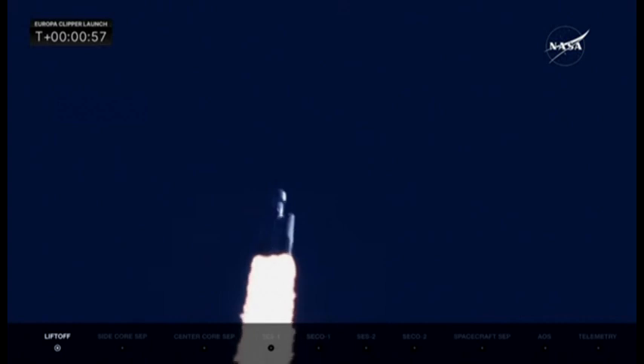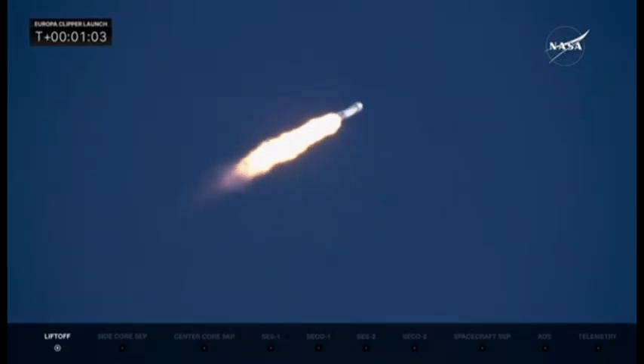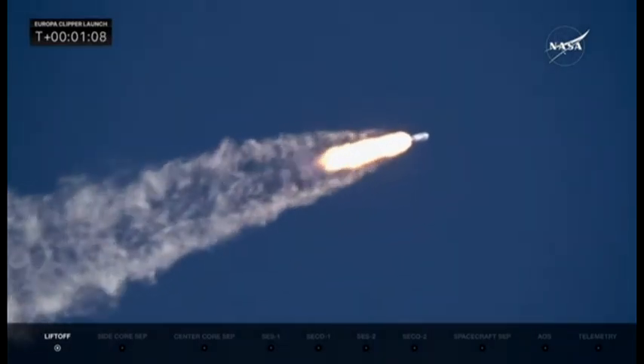They have reduced power in the center core to get through maximum dynamic pressure on the launch vehicle. We're looking good as we approach that point, with the two side boosters at full throttle.